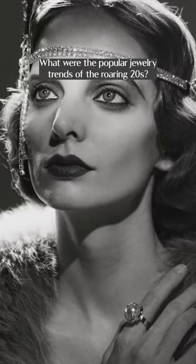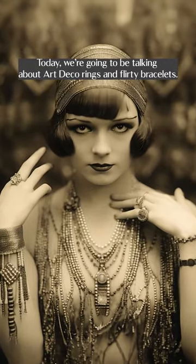What were the popular jewelry trends of the roaring 20s? Today we're going to be talking about art deco rings and flirty bracelets.